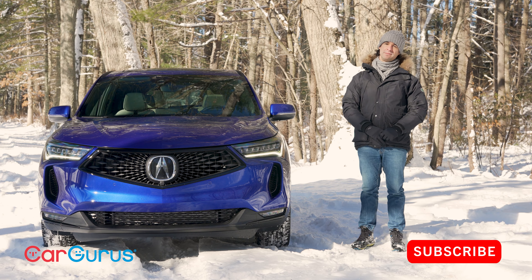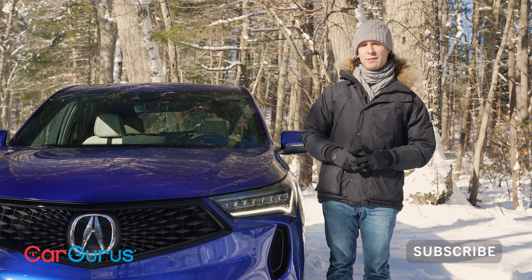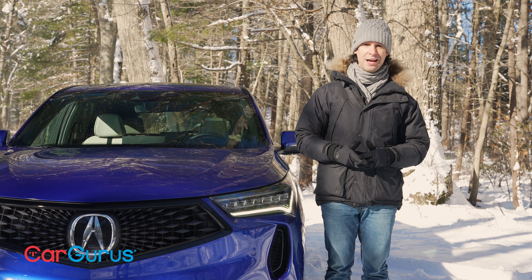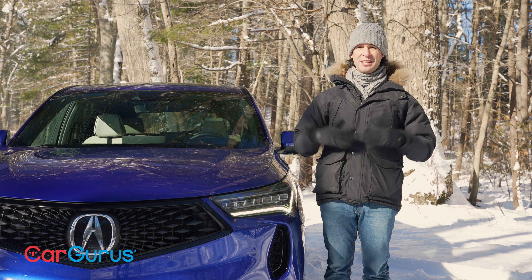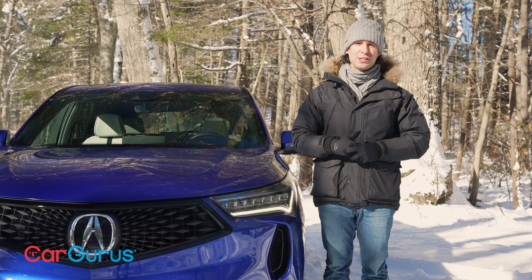If you subscribe, you can watch me compare this RDX against the Infiniti QX55. That's the magic of the CarGurus YouTube channel — new cars just keep appearing, right to your screen every single week.